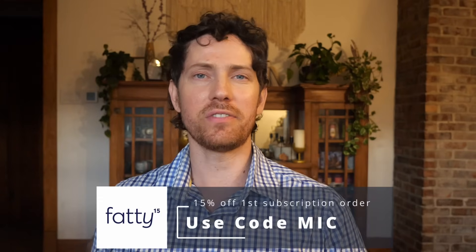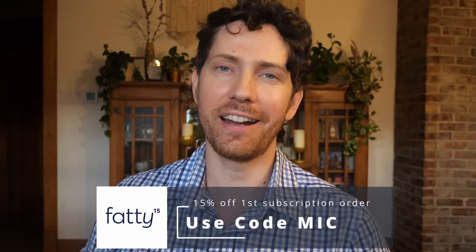If you'd like to try Fatty 15 and elevate those cells, click the link below and use the code Mike for 15% off your first subscription order. Feel free to like, subscribe, even share the video — and I'll see you in the next one. Thanks for watching.